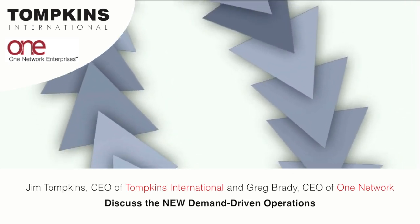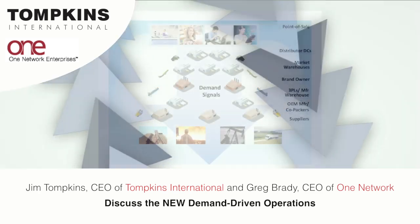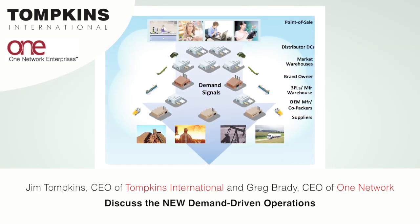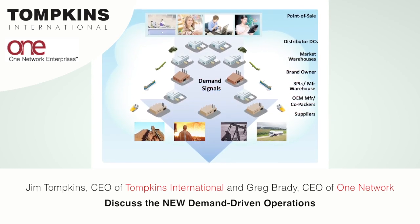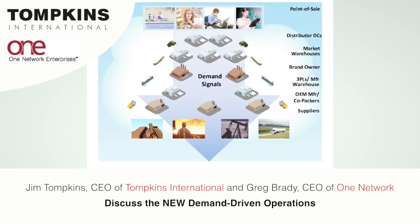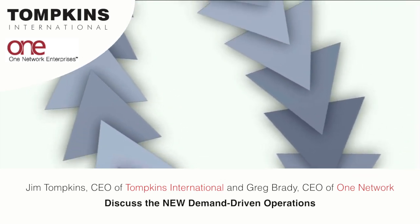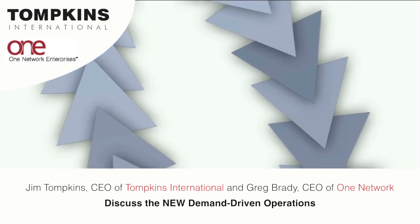As the complexity of the marketplace grows, more companies are responding in real time to customer demands. Jim Tompkins, CEO of Tompkins International, and Greg Brady, CEO of One Network Enterprises, discuss the benefits of demand-driven operations. The new demand-driven strategy, made possible by new business processes and technology, is allowing companies in any industry to gain competitive advantage and cost savings.